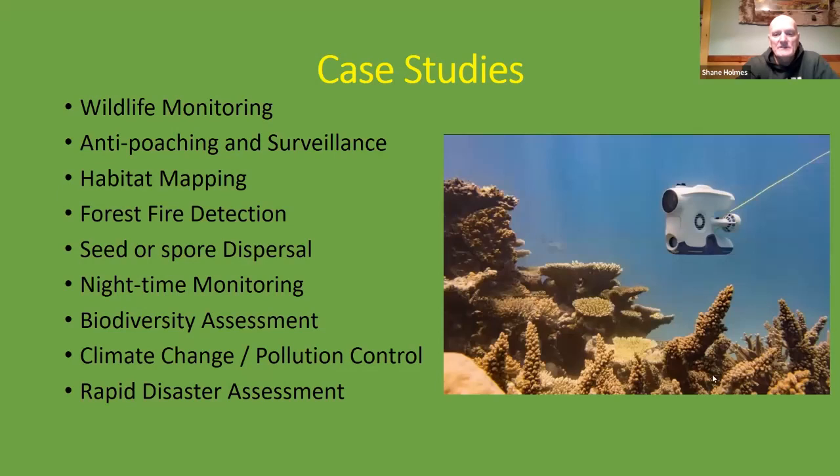We're going to take a look at some case studies where drones have been used in conservation, covering areas such as wildlife monitoring, anti-poaching and surveillance, habitat mapping, forest fire detection, seed and spore dispersal, nighttime monitoring, biodiversity assessment, climate change and pollution control, and rapid disaster assessment.